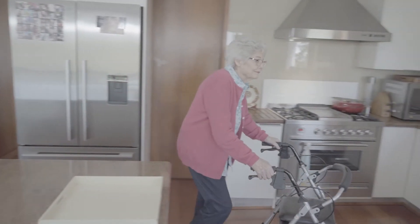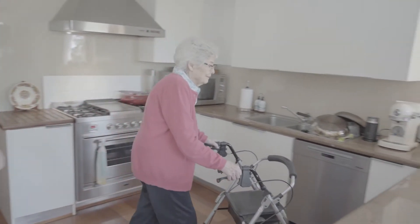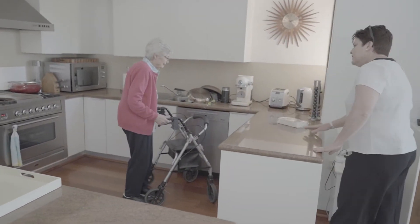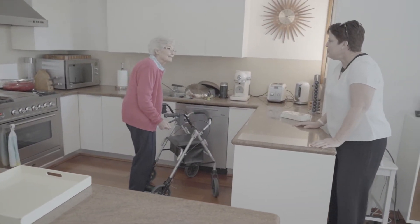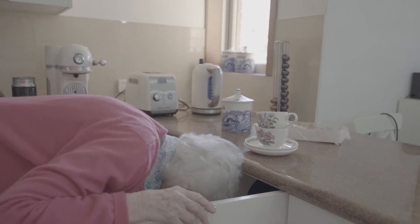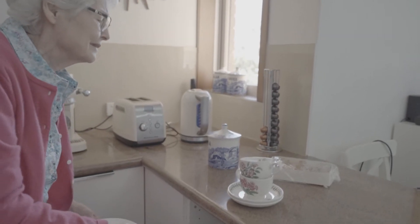When looking at the kitchen, I'm interested in how the space is laid out and how the person is using it. Not only do I want to see what the person can physically do, like reaching up high or getting items out of low cupboards, but how they describe how they use the space and talk about meals and food.